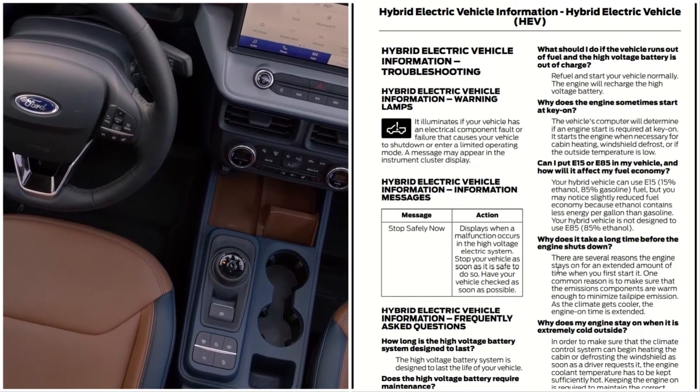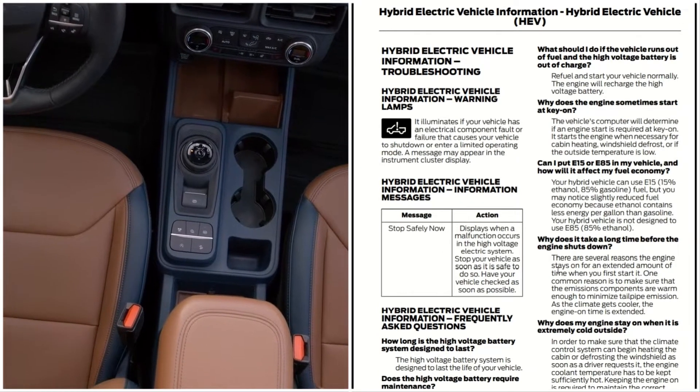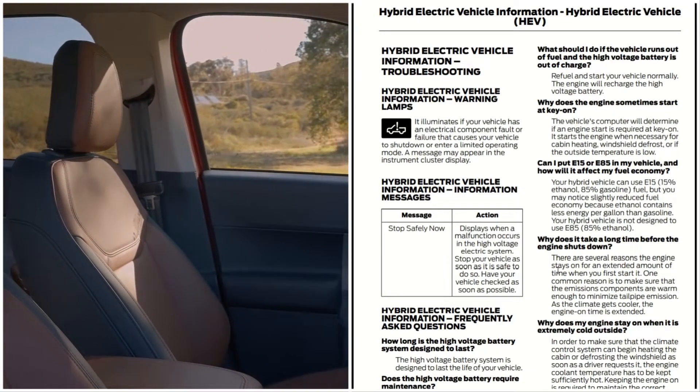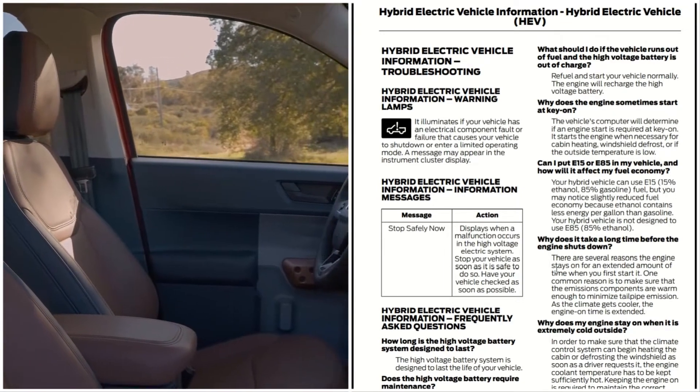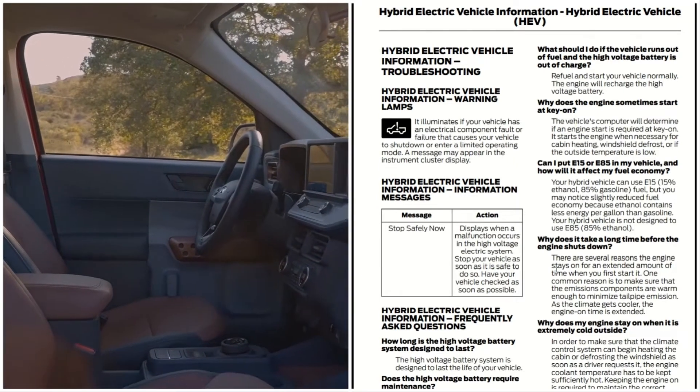Why does the engine sometimes start at key-on? The vehicle computer will determine if an engine start is required at key-on. It starts the engine when necessary for cabin heating, windshield defrost, or when the outside temperature is low.